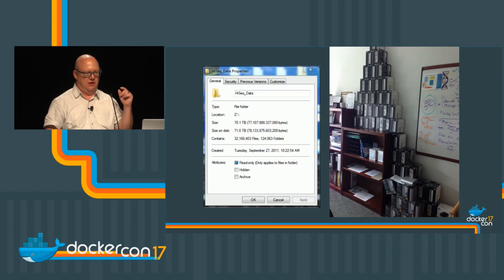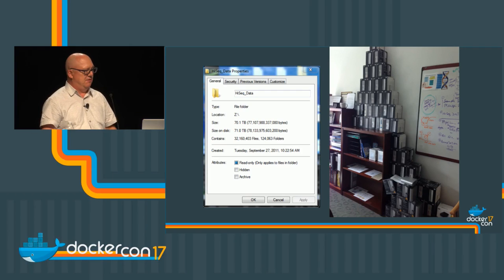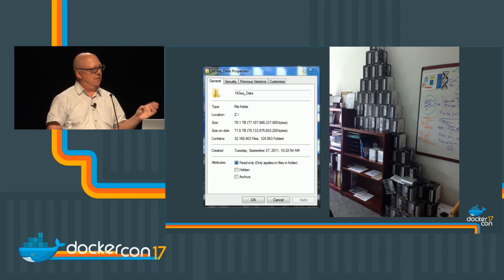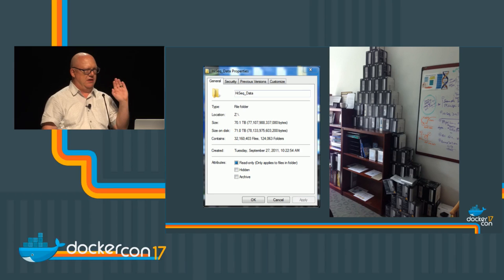What ends up happening is you end up with researchers who decided they want to store all their own data. Literally, one of our researchers had an office full of USB hard drives with genomic data. We're also looking at a folder structure for one lab — 70 terabytes of data with about 32 million files. This had a huge operational effect on IT and how we were doing things.